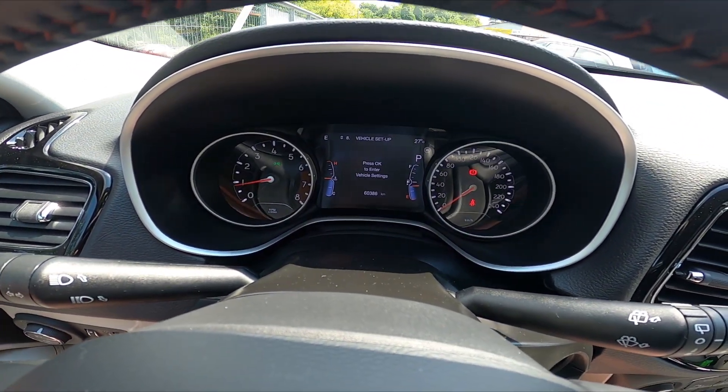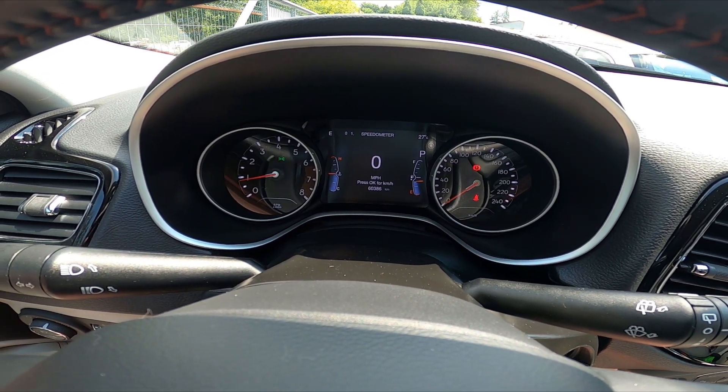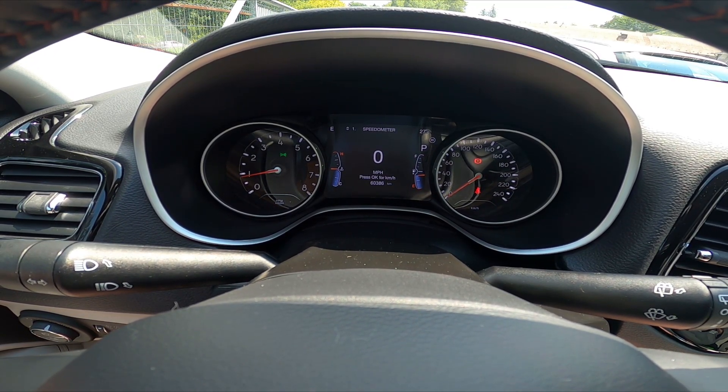Let's take a look at the instrument cluster and start with the first section. Right here we've got the speedometer. If you press OK you can select miles or kilometers.